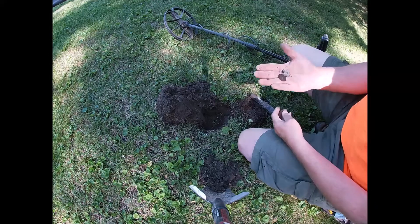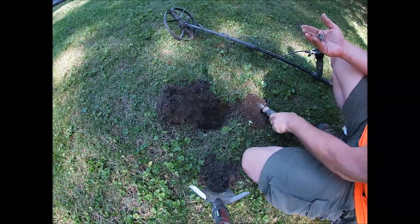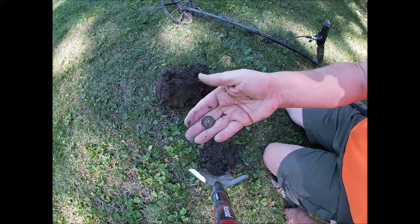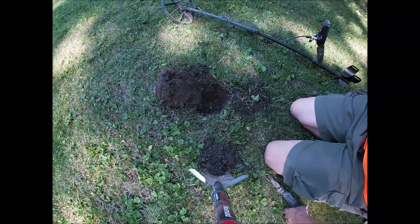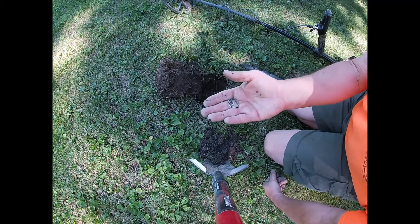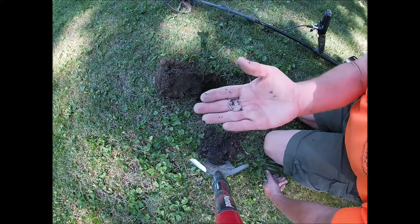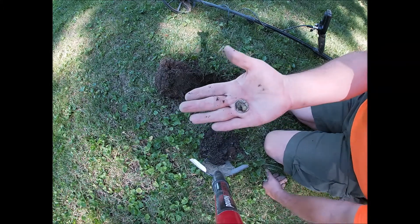Together, happy in the ground. The hole keeps on giving — there's a silver wartime nickel in there as well! Here's another silver quarter in the same clump. That's three silver quarters, a clad quarter, a silver nickel, and a couple of pennies, all in the same hole.